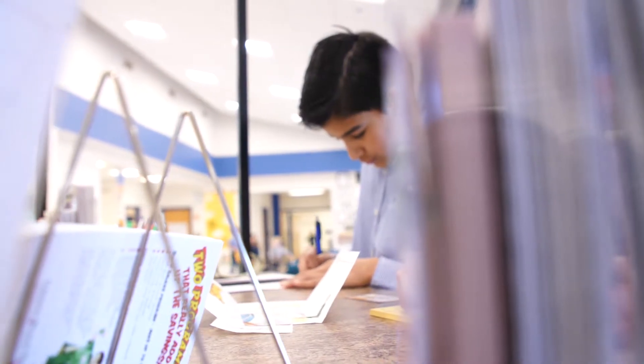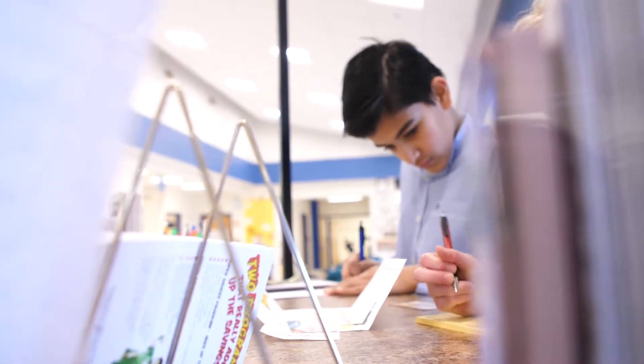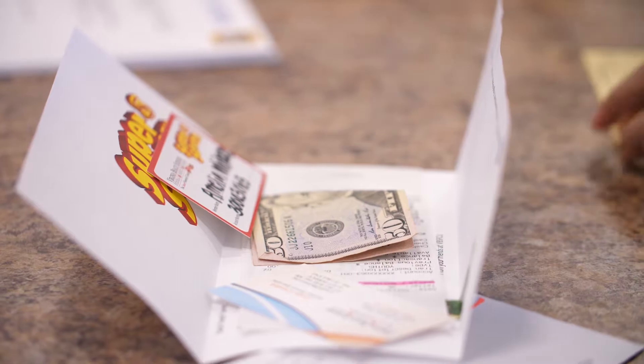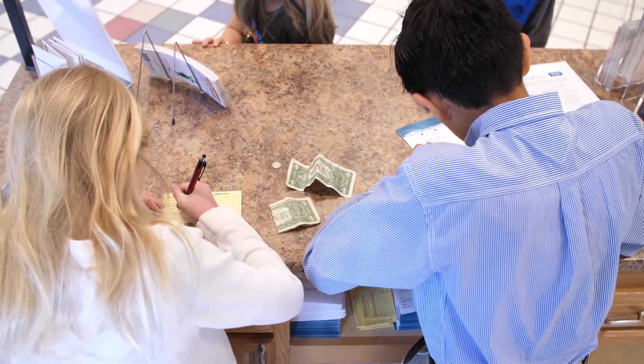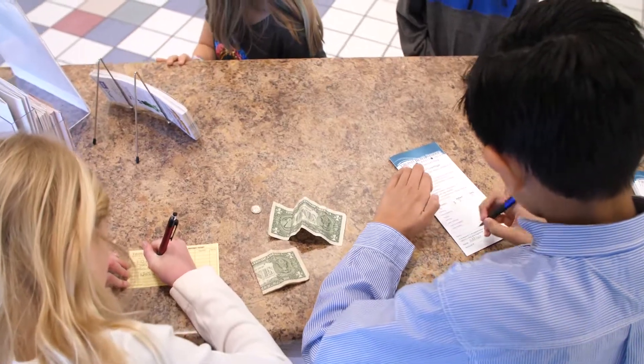We're learning about saving money and how it's important to always have money and not just spend it. And once they get that mindset — the earlier, the younger kids get that mindset — it empowers them. It doesn't matter if they're a millionaire or they just have a penny in their pocket. They're going to carry that along with them.